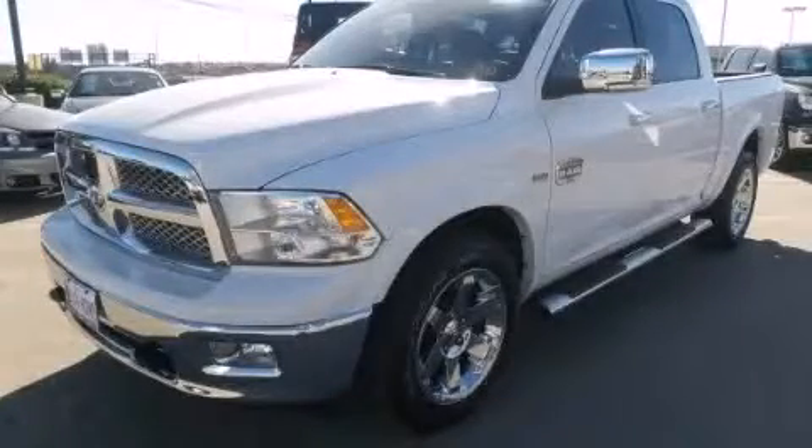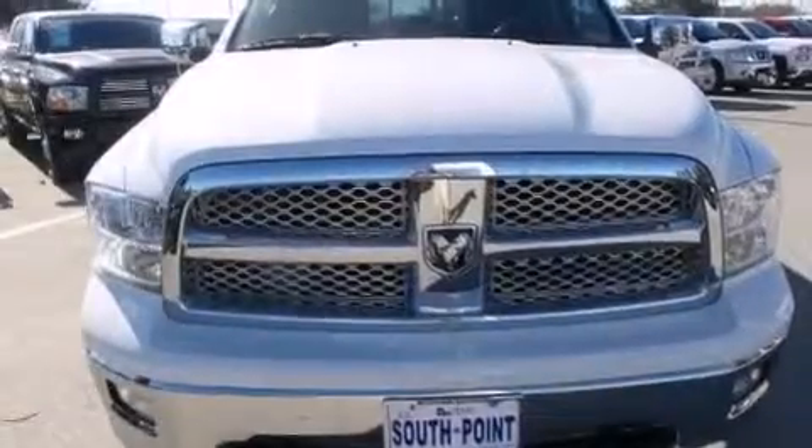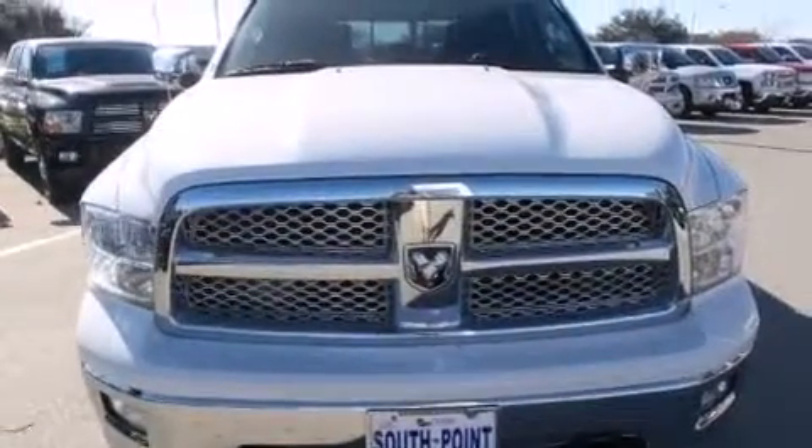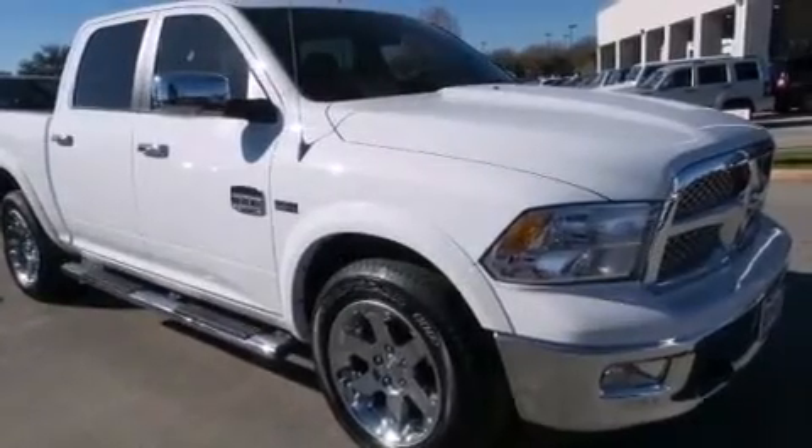This is a 2012 Ram 1500. It has a 5.7 liter 8-cylinder engine, an automatic transmission, and the added safety and control of 4-wheel drive.